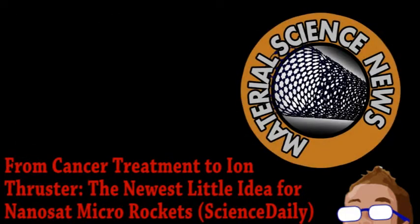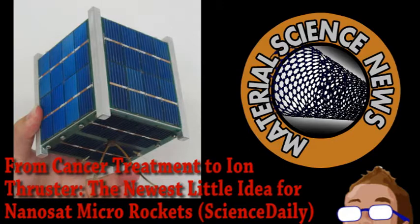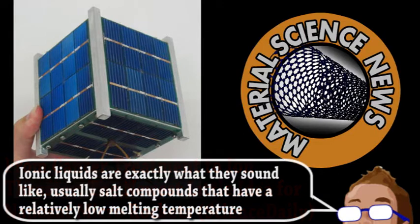We begin with a story from the world of material science. A group over at Michigan Technological University has developed a new kind of ion thruster from a substance you may have heard of. Right now, there is a lot of interest in high-efficiency ion propulsion for small satellites. Sometimes, devices that are as small as smartphones could serve a number of functions in orbit, but the trouble is maneuvering them once they're up there. Many current designs involve an array of tiny hollow needles, which ionic liquids are propelled through using an electric field.